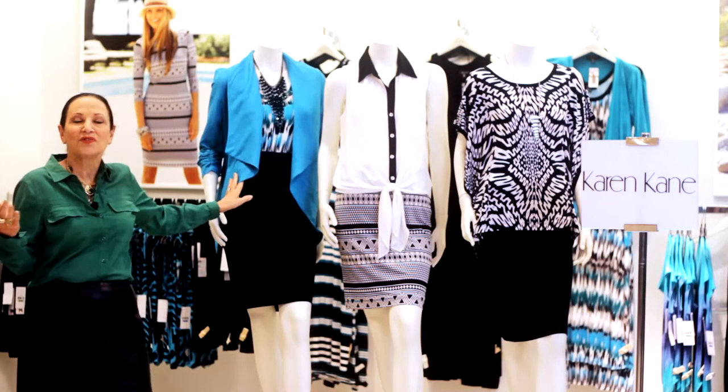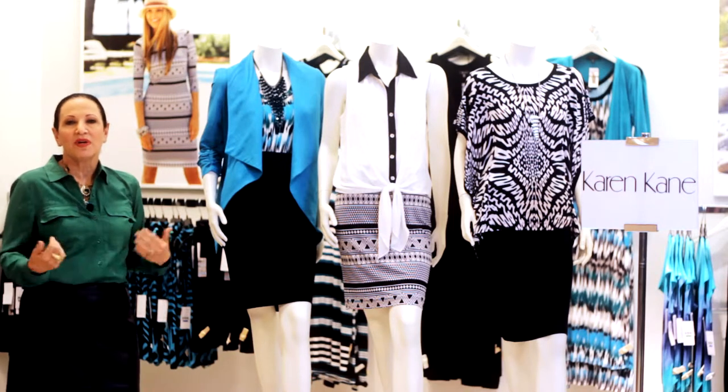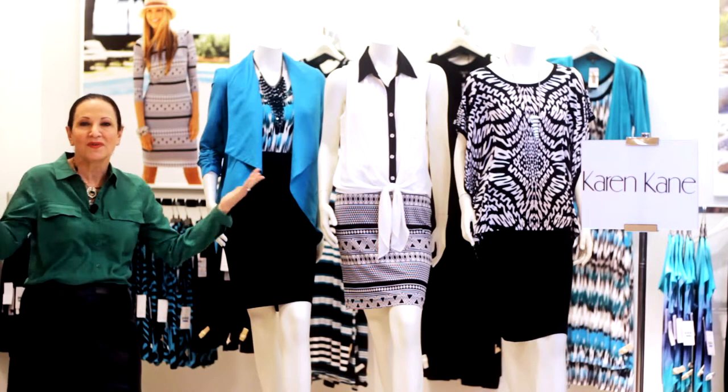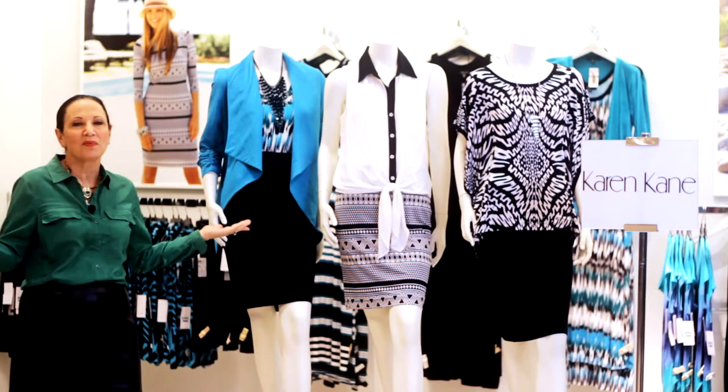Next, the pencil skirt with a soft, drapey jacket. The tank is underneath, and then choose the jacket as a completer piece. It works as an outfit that will take you from day to dinner, from weekend to workplace.